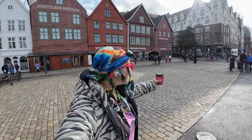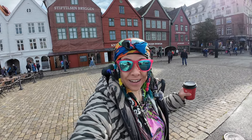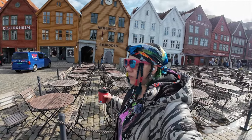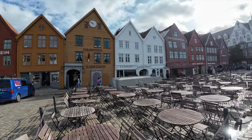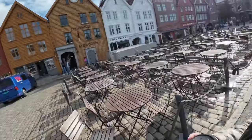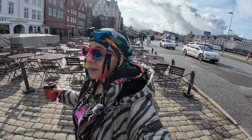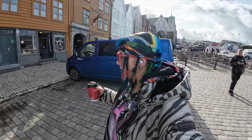Welcome to Bergen. We're here with a very delicious coffee and I'm so excited to show you around. This whole thing is called Bryggen and I hope I said that right. It's a series of wooden houses that are most representative of early North European establishment. Let's go inside and I'll show you what they're about. I'm gonna finish my coffee as well.